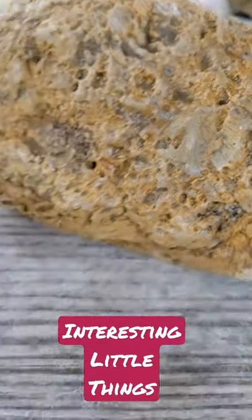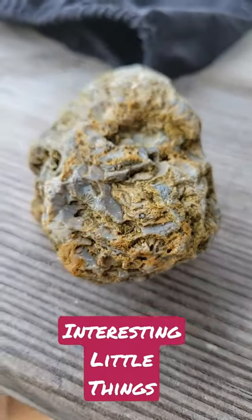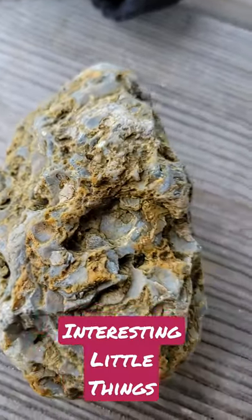We have this one with this big beautiful shell right in the middle, this one with just that little partial right up there in the corner, and this one that is just covered in them, stem to stern.